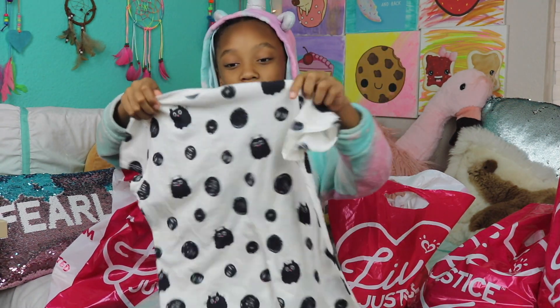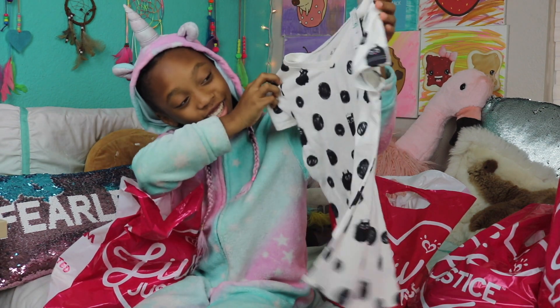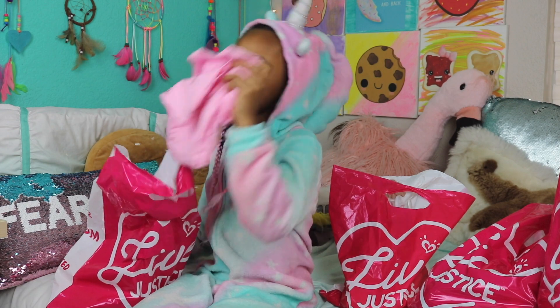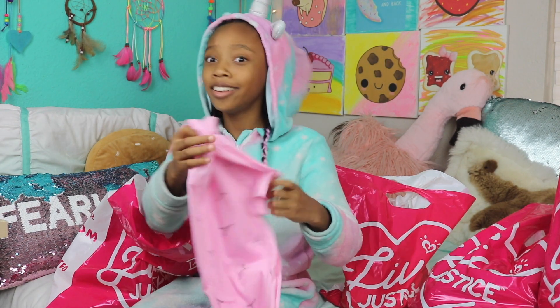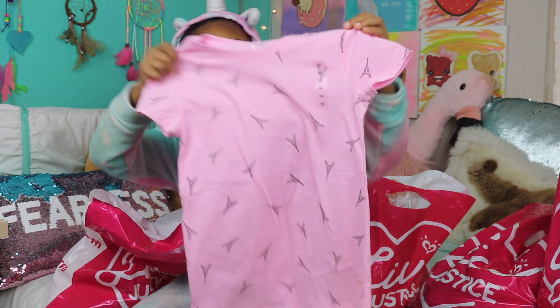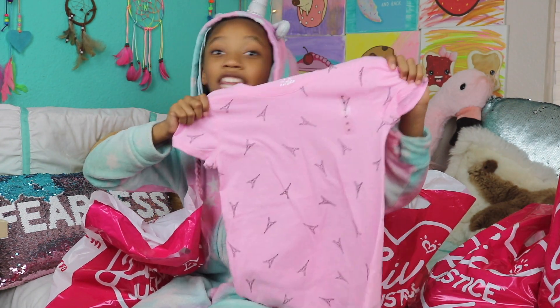This is another basic tee and it's got dots and kitty cats on it and looks super cute. I like the black and white style. And the next one we're gonna pull out is another basic tee, but this one is a little darker pink than the ice cream cone and it has the Eiffel towers on it. I love Paris.